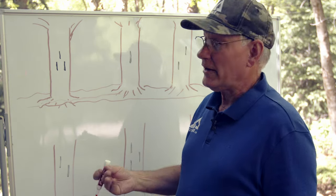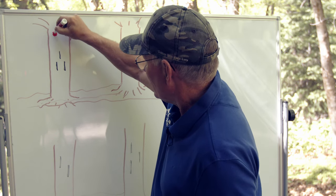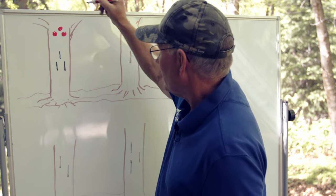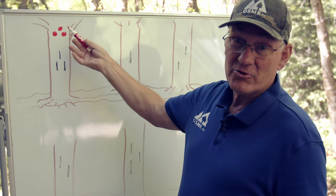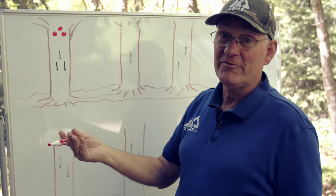If you encounter a tree that has medallions or paintings, they may look like this. That would indicate the beginning of the trail. Sometimes the color of the medallion indicates the agency that has responsibility for that forest area.